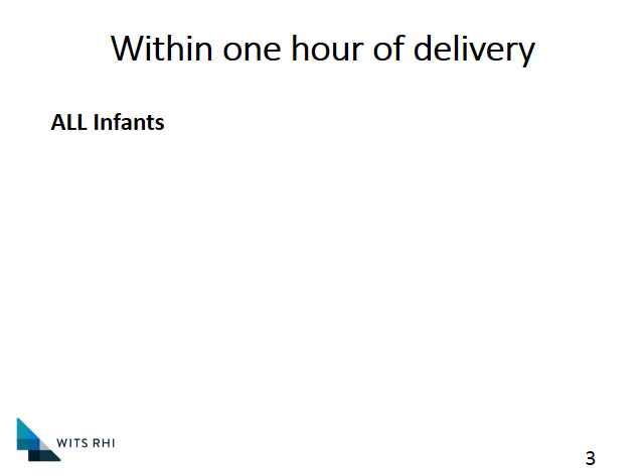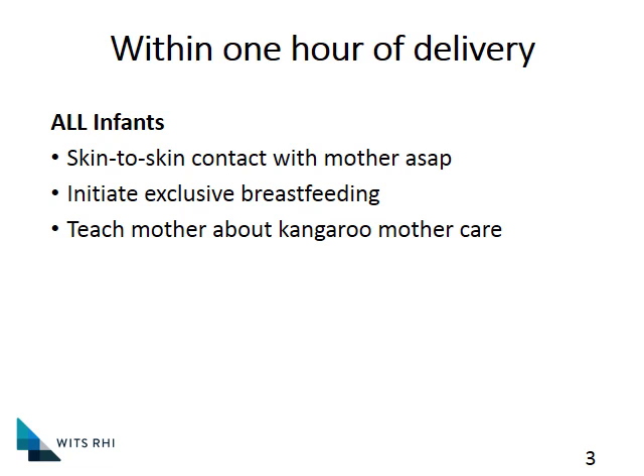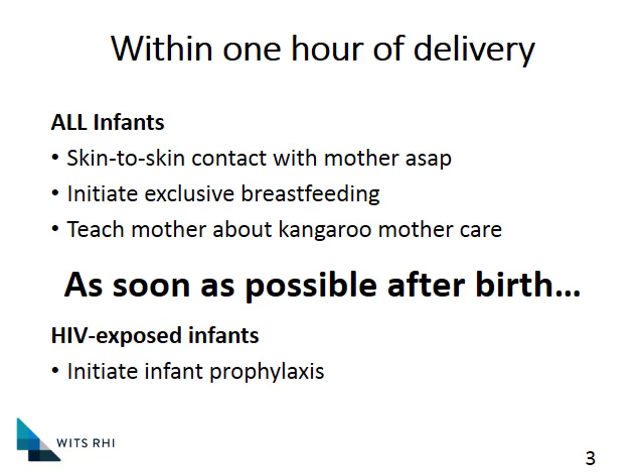First things first — within the one hour of delivery, we will do our normal good practice. All infants must have skin-to-skin contact with the mother as soon as possible. We're going to initiate exclusive breastfeeding and start teaching the mom about kangaroo care. But for HIV-exposed infants, there are a couple of other things to remember: as soon as possible after birth, all HIV-exposed infants must receive infant prophylaxis.